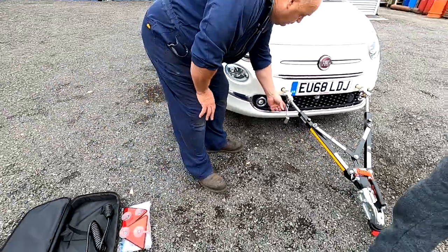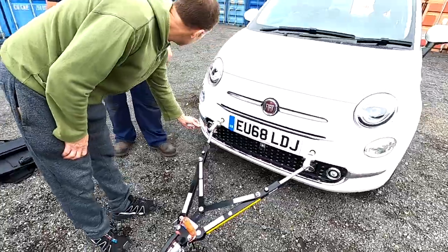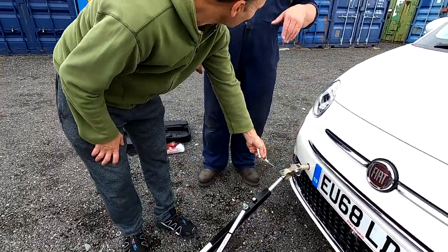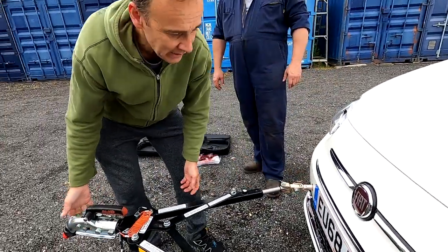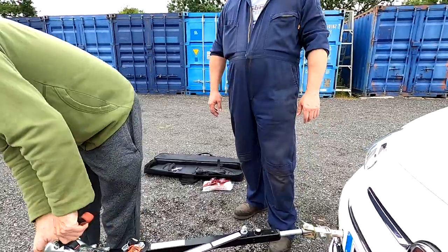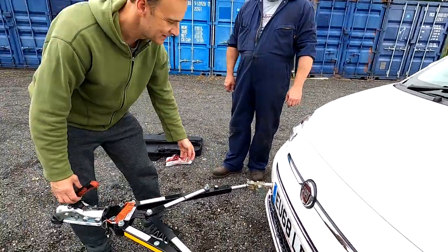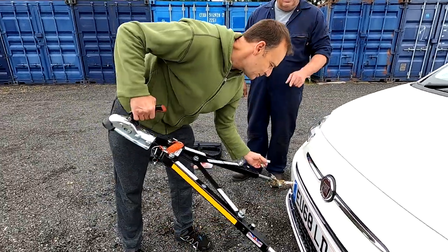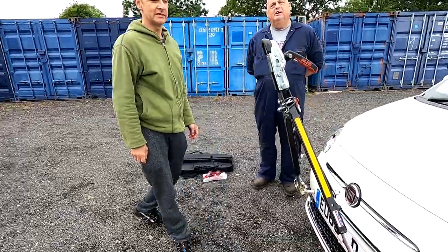And I like the little lanyard on the widget so you can't lose it and it doesn't drop on the floor. And now you've got them made luminous — drop it at night and you can see where it is. Little touches. That's really clever. All these little details.